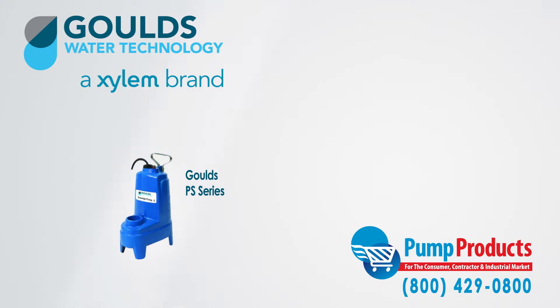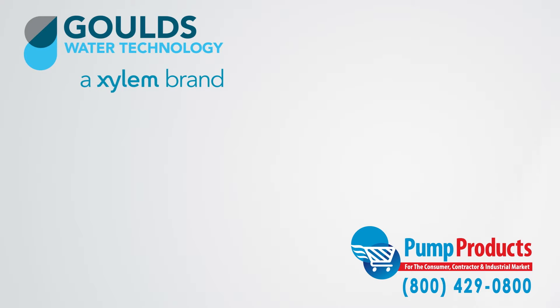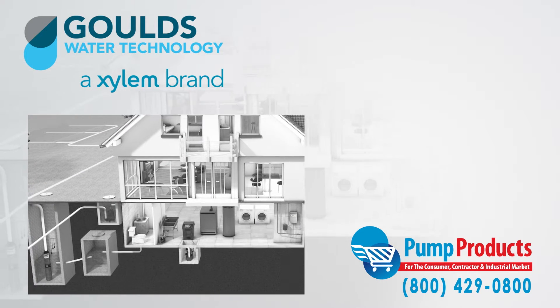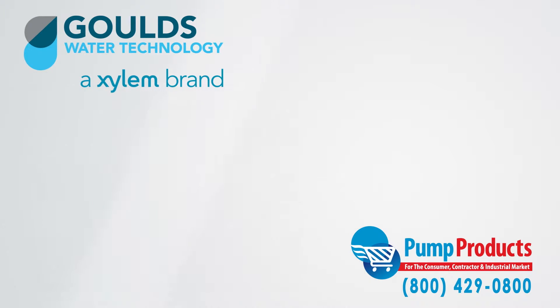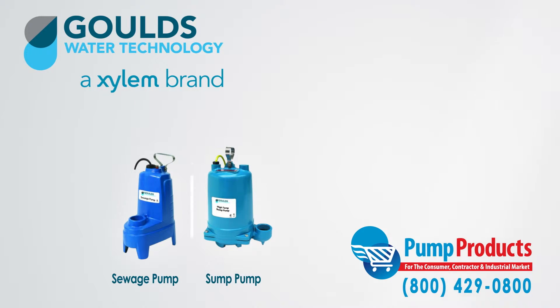The PS Series Sewage Pumps are designed to do the dirty work. Sewage pumps in general are designed to pump waste to sewage systems or septic tanks, and in many ways they function similar to sump pumps. What separates them primarily is their ability to handle solids — a sewage pump can handle solids that are much larger than what a sump pump can handle.